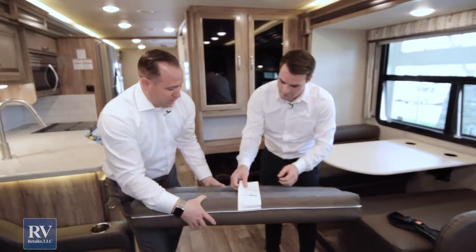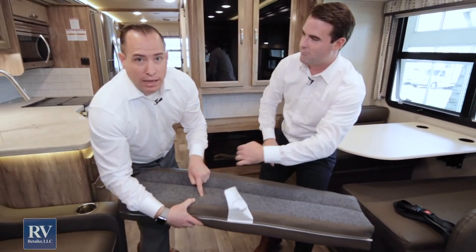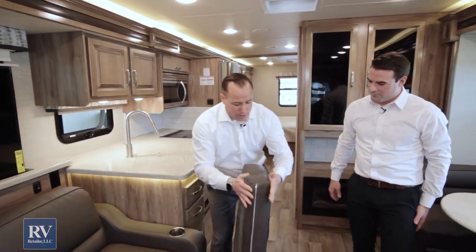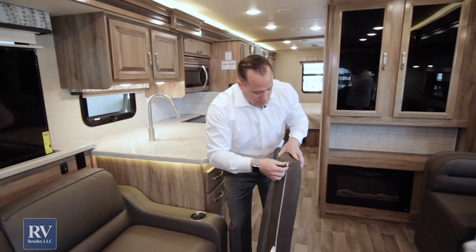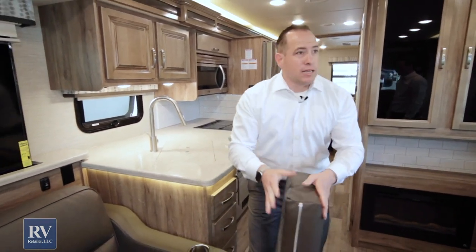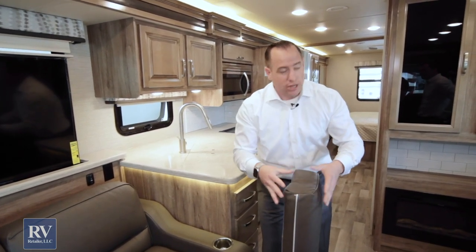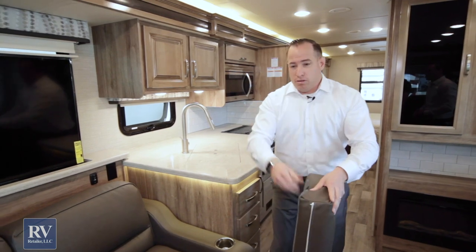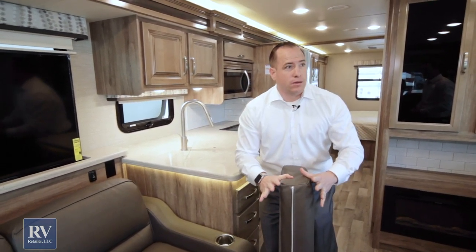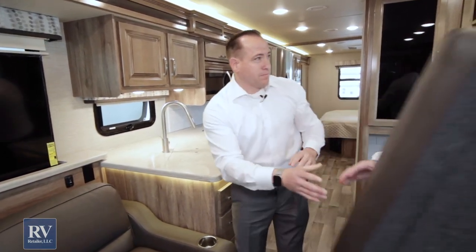Look at that — Jayco Motorized. They actually hand-make all their own soft goods in-house. Look how plush and thick the cushions are, and they're super easy to clean. You can actually take the covers out and throw them in the wash to get them sanitized, and you're good to go for your next trip. I don't know any other brands that make their soft goods in-house.